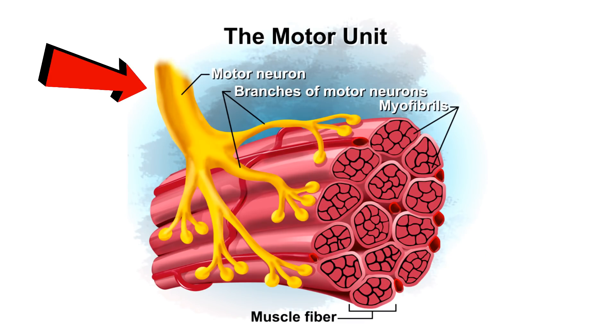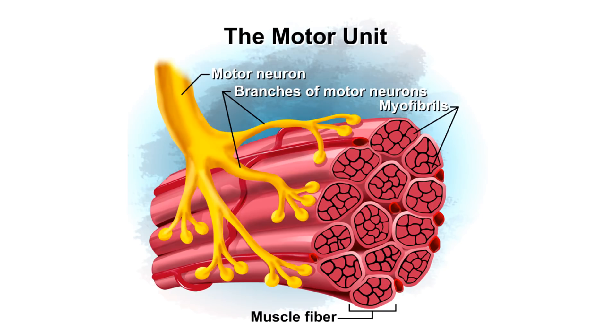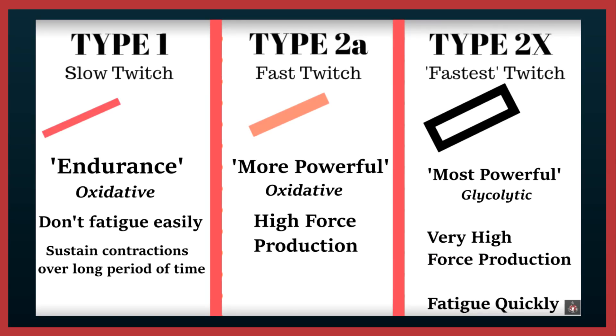You have to understand a motor unit: a motor unit being a motor neuron and all the muscle fibers that it activates. Within a motor unit, all the muscle fibers are of the same type. However, within a muscle, there will be several motor units and therefore several different muscle fiber types. When a motor unit is innervated by the motor neuron, all of the muscle fibers in that motor unit are activated.